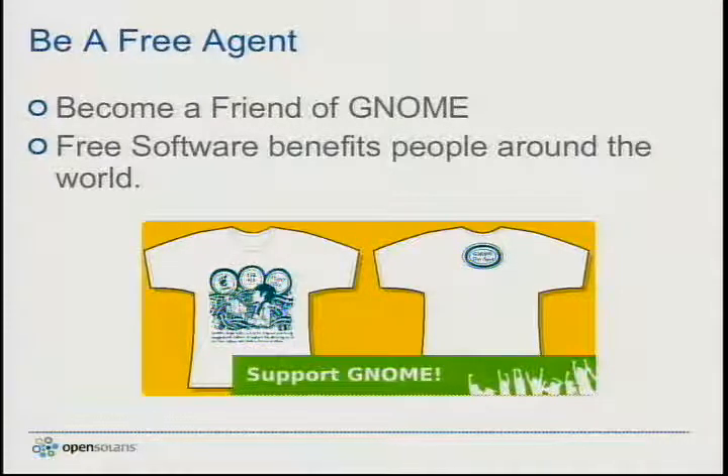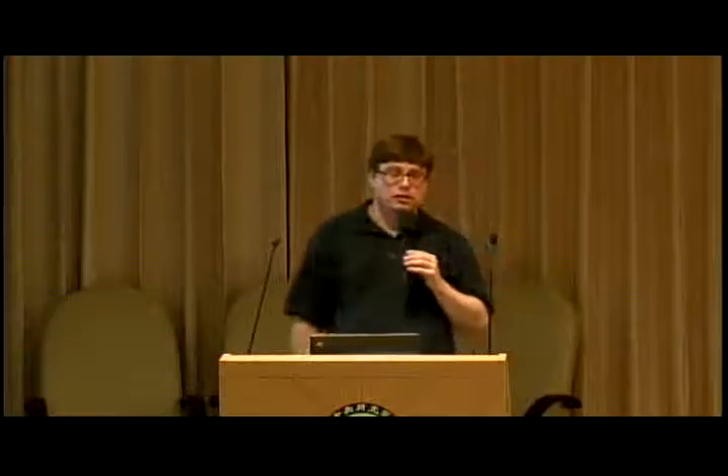The GNOME Foundation is an exciting community to work for — we work on projects that help people. We are focused on providing technologies that are free and can be deployed throughout the world at very low cost, which is how projects like OLPC are able to provide laptops to children in the developing world. Through being involved with a project like GNOME, you can provide tools that make a real difference.